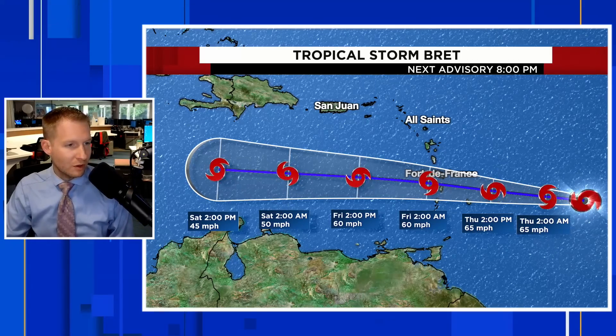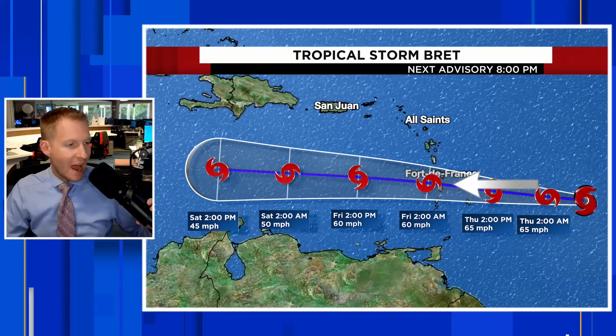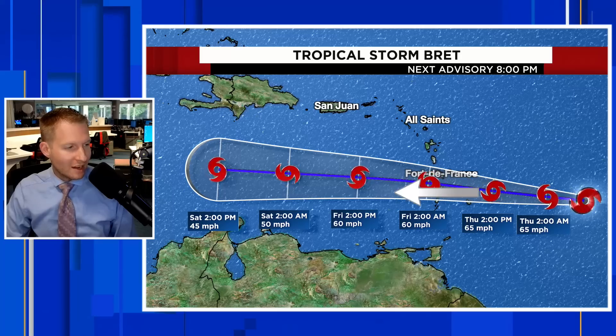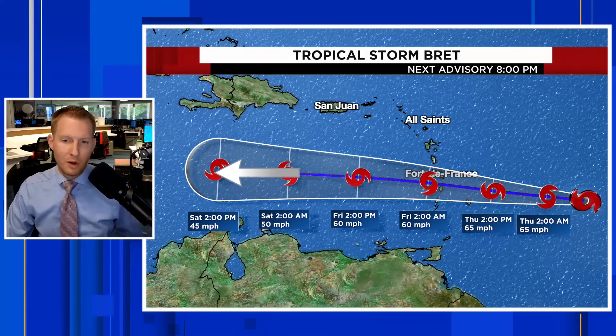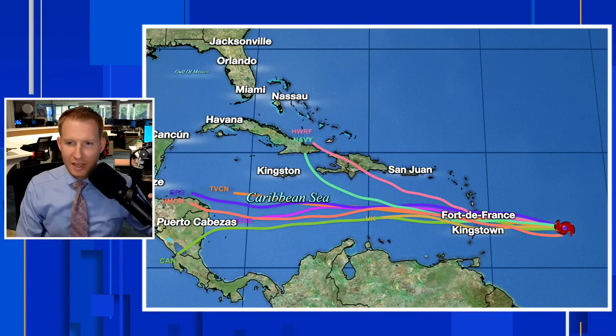You can see, closing in on two o'clock Thursday afternoon, Brett is getting close to Barbados and then more towards the Lesser Antilles as we get into late Thursday night and early Friday morning. We then see Brett weaken considerably — back to a 45 mile per hour tropical storm as it gets parallel with the Dominican Republic and Haiti, with indications it might fall apart altogether by early next week.